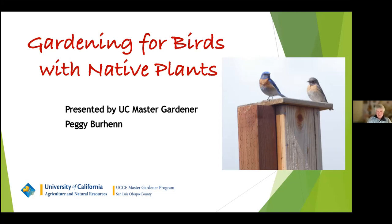Let me introduce tonight's speaker. Peggy Burren will be talking about how to attract birds to your yard using native plants, how to attract specific birds, and learn about the connections between birds and native plants.